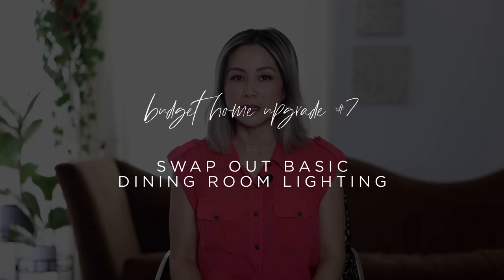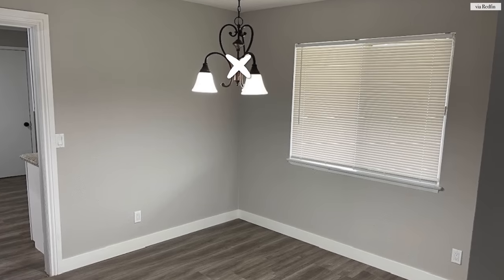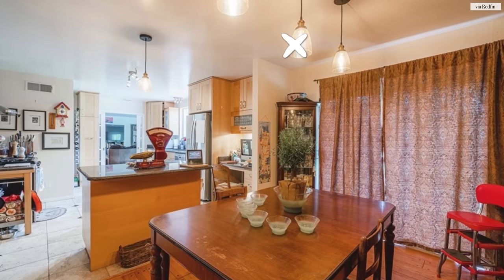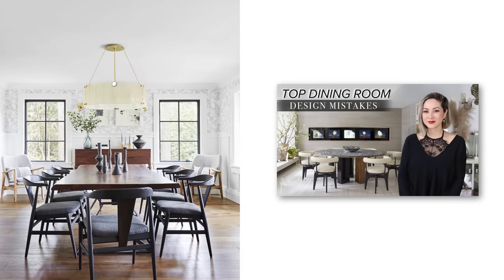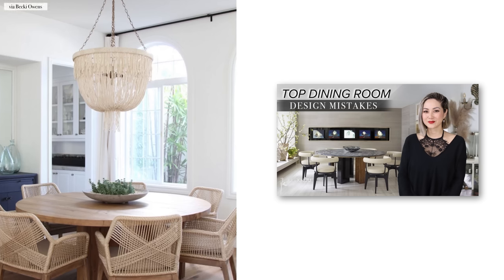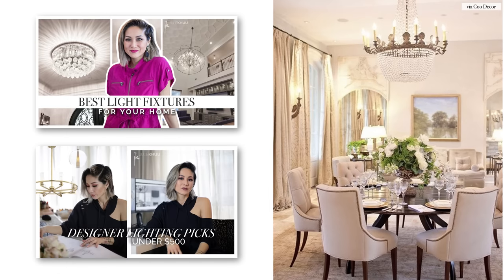The next budget upgrade you can make is in the dining room. Look in your dining room right now — is the fixture above the dining table something that you specified, or was it already there when you moved in? If it was already there, chances are it's probably not your style. A little known fact is that pendants and chandeliers are really inexpensive if you know the right vendor to source from. Check out my dining room design mistakes video for the optimum size and shape of lighting in relation to your dining table, and make sure you watch my Ultimate Guide to Lighting for more tips.